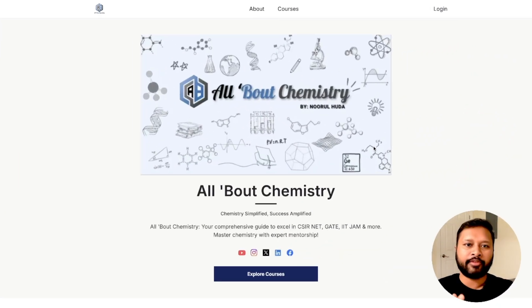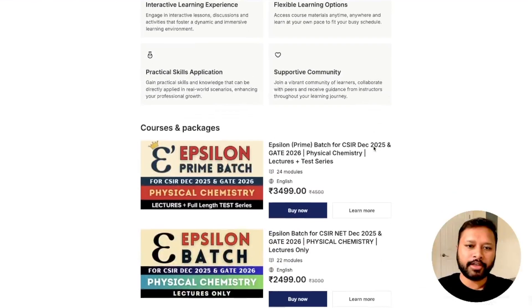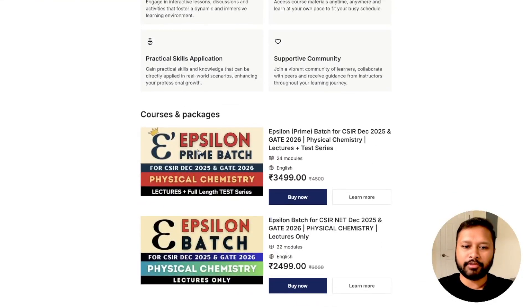Let me take you to my computer screen to show you how these courses look and how you can purchase them. This is our website — you can also download our app using the links in the description, and you'll get a similar interface there. Scrolling down, you can see two course options: epsilon prime batch for CSIR NET and GATE 2026 with physical chemistry lectures plus test series, and the regular epsilon batch with lectures only.